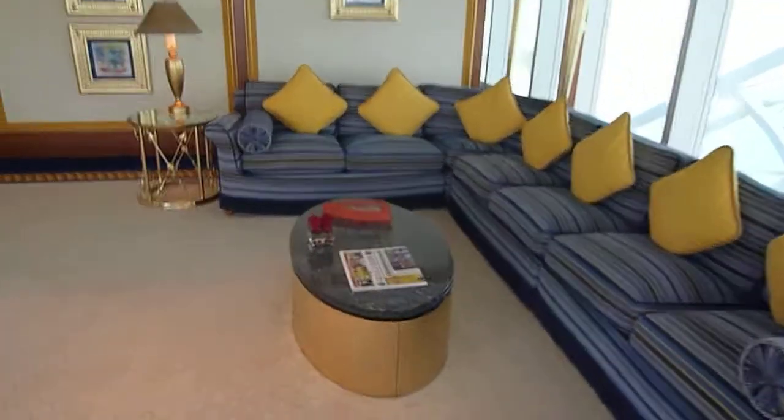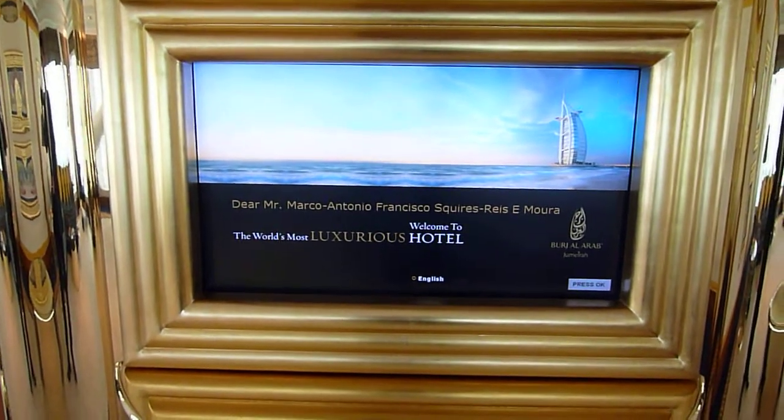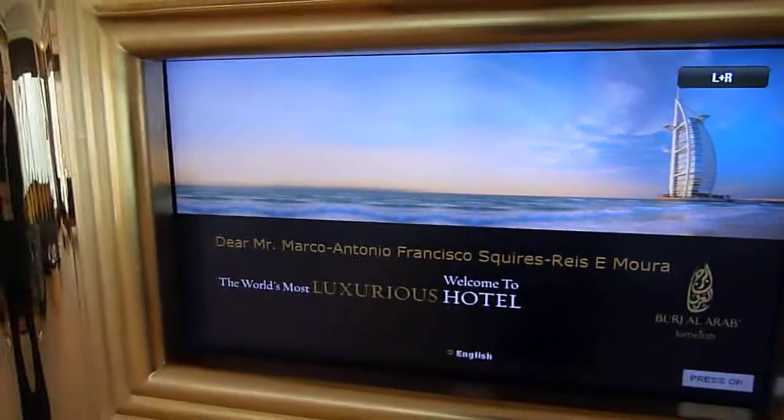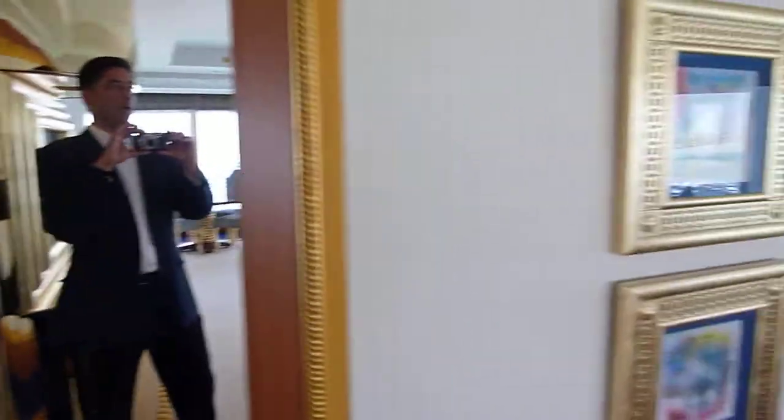If I come over here you will see the television, and the funniest bit of all is when I turn it on. It reads 'Dear Mr. Mark and Tony' — oh, they've changed it, naughty people. And just to prove it's really me, here I am in my own video.